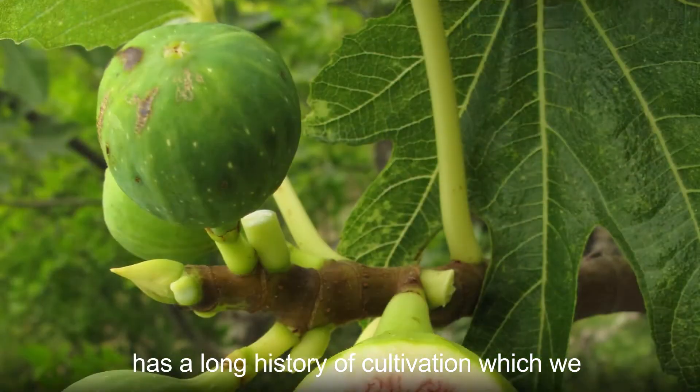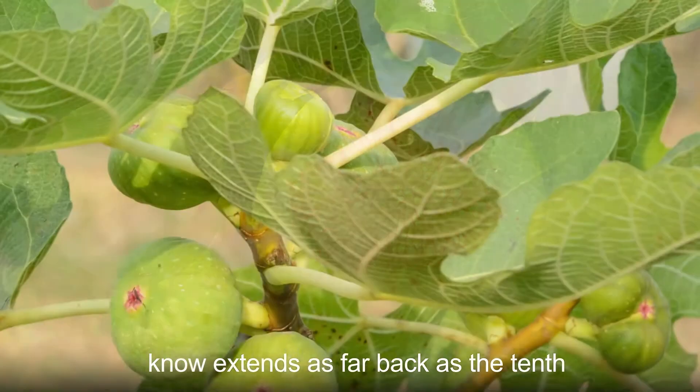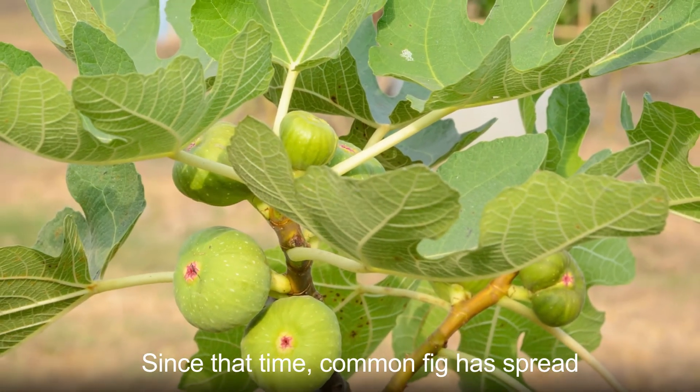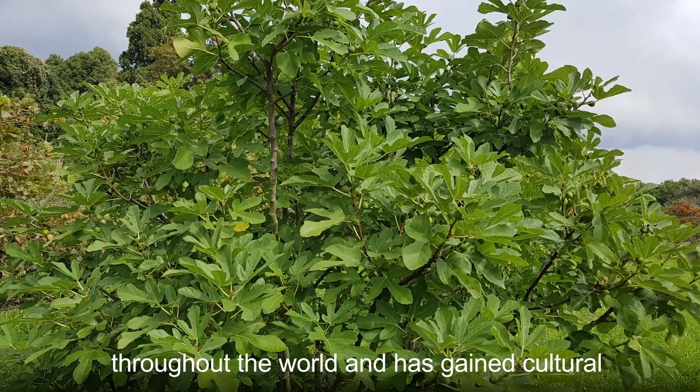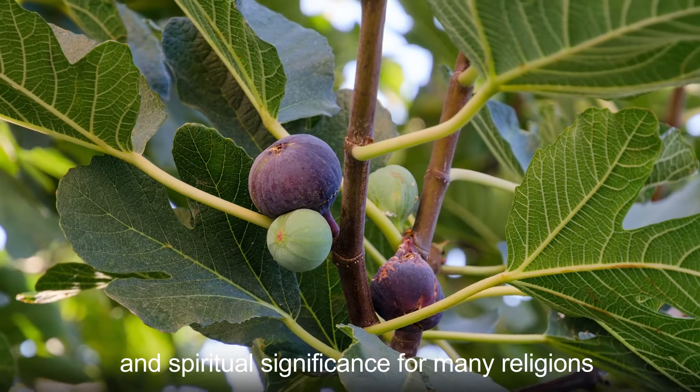This species has a long history of cultivation, which we know extends as far back as the 10th millennium BC in the Jordan River Valley. Since that time, common fig has spread throughout the world and has gained cultural and spiritual significance for many religions and cultures.